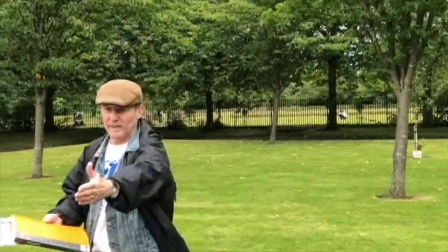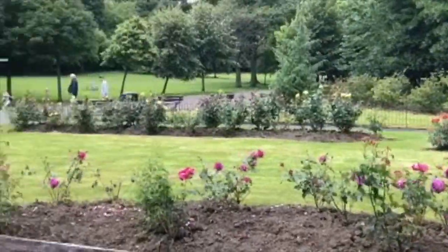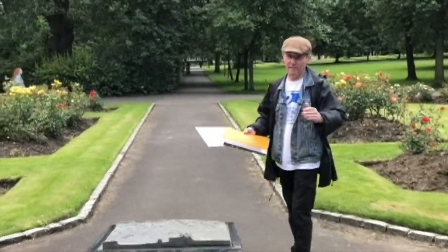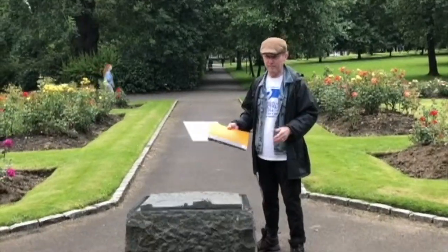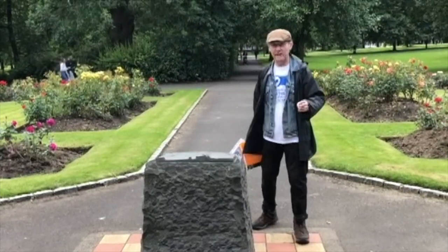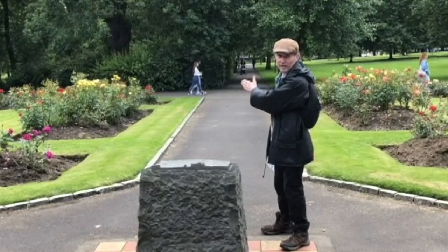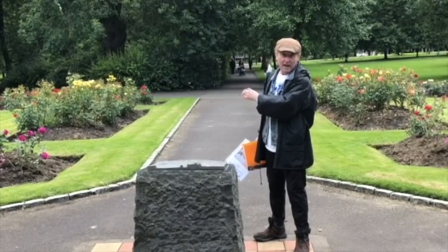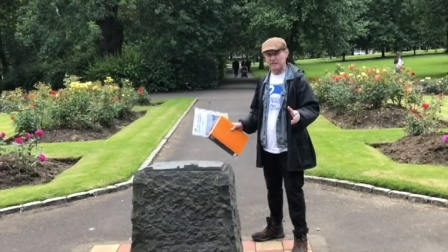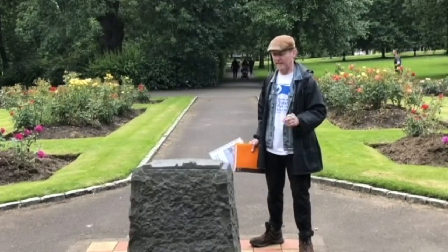Behind us now there's a memorial — the memorial to one of the worst shipping disasters in this part of the world: the SS Daphne. The SS Daphne was launched in 1883. It was actually built on the other side of the river, at Stephens in Govan. But many men from this part of the world — from Whiteinch and Scotland — worked in these yards, and they all gathered to watch the launch in 1883.